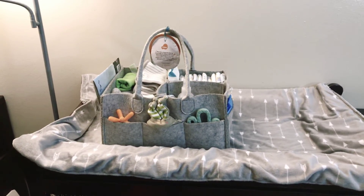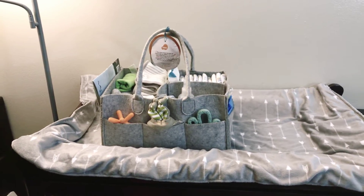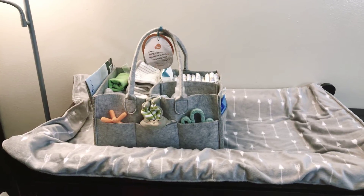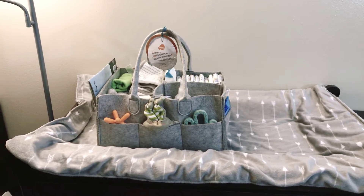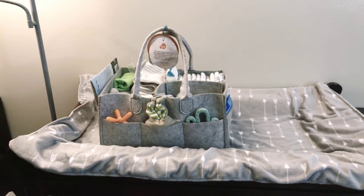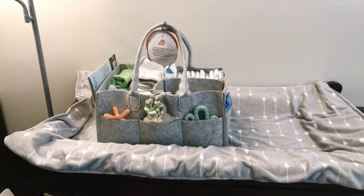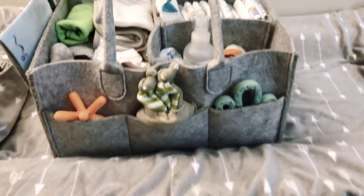I usually pack it at night so that when my husband comes home in the morning and I'm heading out to work, everything that he needs for the baby is right there at his grasp. He can jump in bed, go to sleep while baby's sleeping, and when baby wakes up he'll have everything that he needs to tend to the baby — aside from bottles and things of that nature, which I keep in the refrigerator.